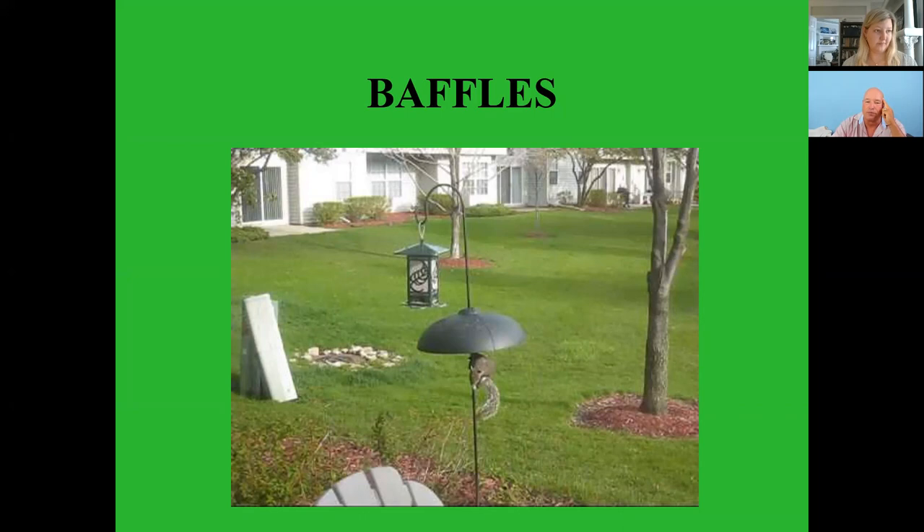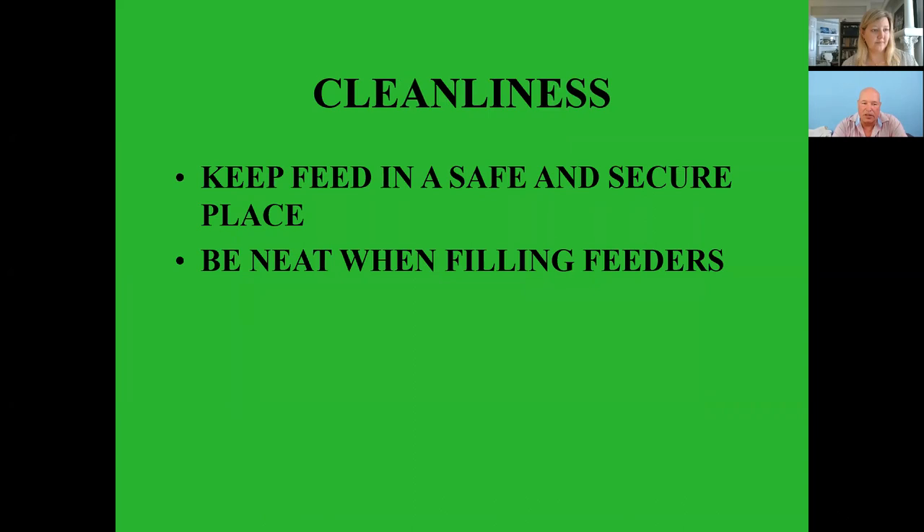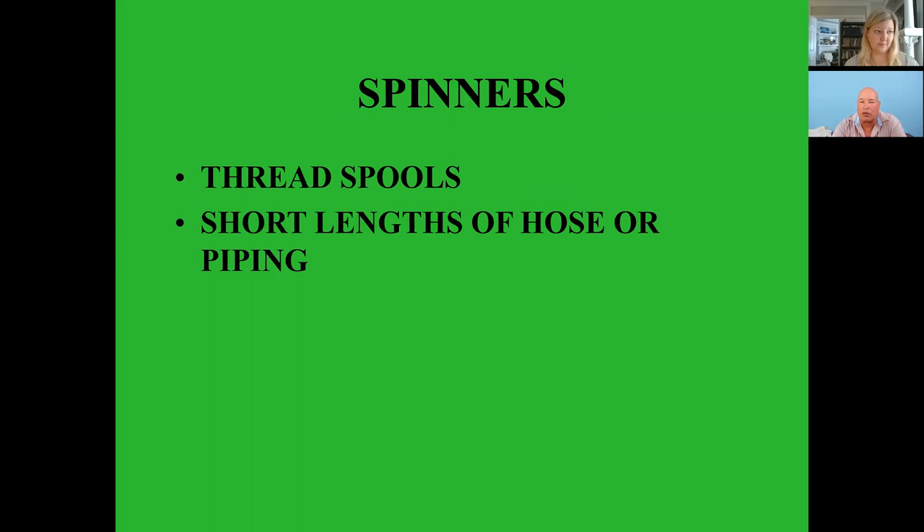Cleanliness — I keep my feed in my garage in a sealed container so squirrels and other critters can't get to it. Try to be as neat as possible when you fill feeders because they're attracted to anything you spill. If you have a feeder on a horizontal line, you can cut little lengths of hose or thread spools along that line — if squirrels try to climb across they spin and can't reach your feeder.